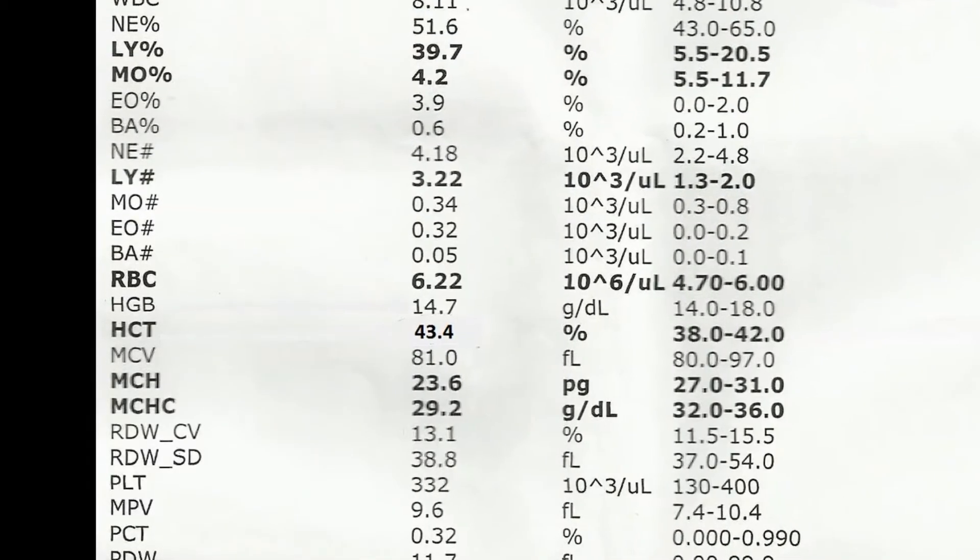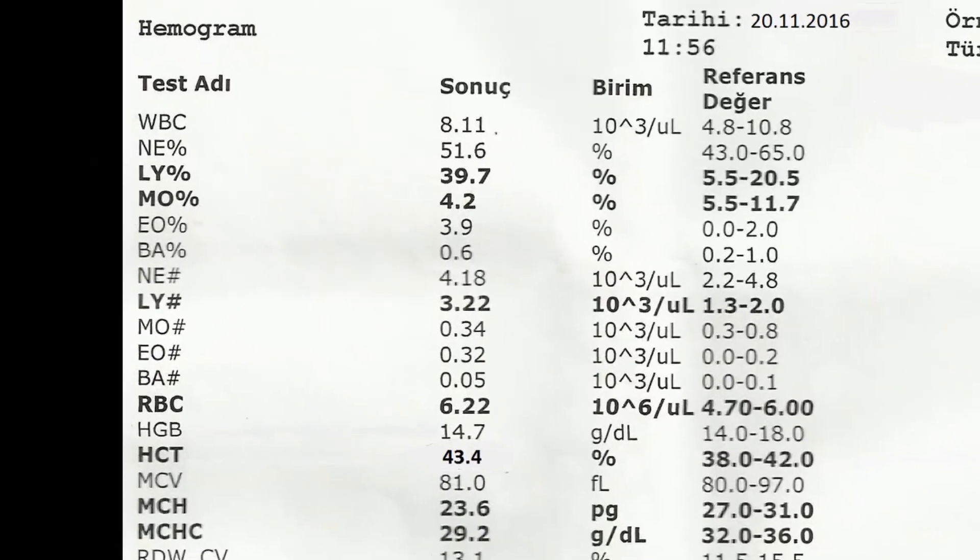What should be the normal results? The normal WBC count in the blood is between 4500 and 11000 per microliter. Normal ranges of values may differ slightly between different laboratories.